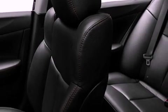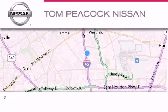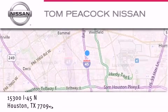Contact us today and schedule your opportunity to see this vehicle in person. Tom Peacock Nissan is located at 15300 I-45 North in Houston.